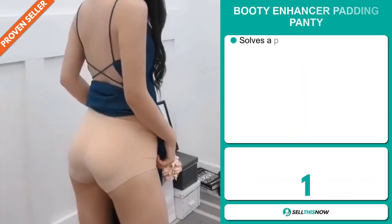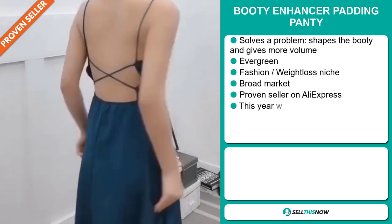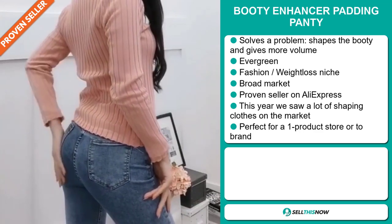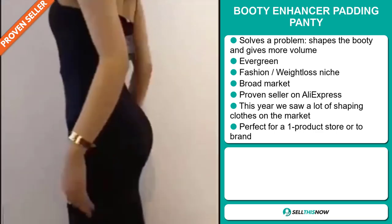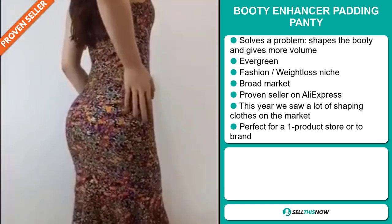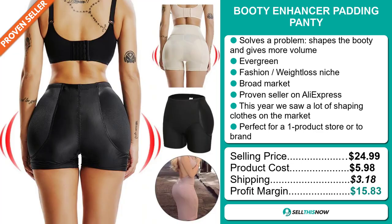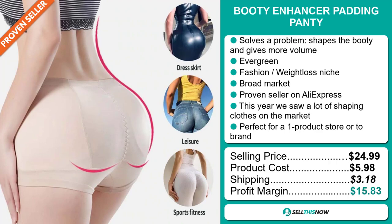Our next product is the Booty Enhancer Padding Panty. Now this is a problem solver. It shapes the booty and gives more volume. It's an evergreen product, which means you can sell this all year round. And it falls under the fashion weight loss niche market. We also think that this item has a broad market base. It's also a proven seller on AliExpress with many, many orders. And this year we sold a lot of shaping clothes on the market. It's perfect for a one product store or to build a brand around. Now the selling price for the Booty Enhancer Padding Panty is just under $25, whereas the product cost is only $5.98. Shipping will set you back $3.18, so you're looking at a good profit margin of $15.38. Sell this now.